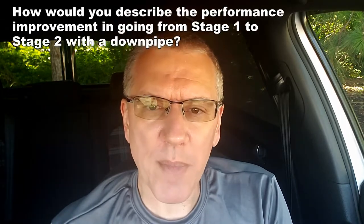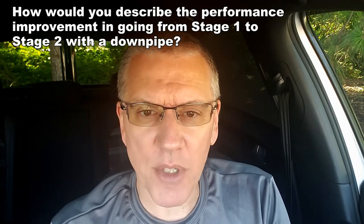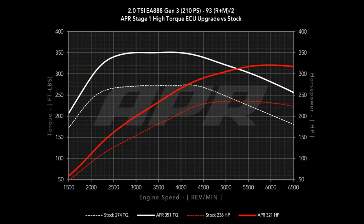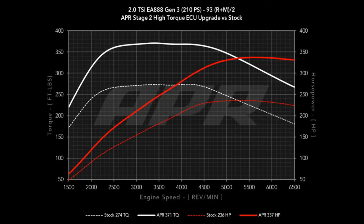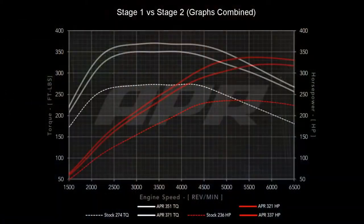First question: how would you describe the performance improvement going from stage one to stage two with the downpipe? Stage one — just putting a tune on your car — really wakes it up and makes the biggest difference. Going to stage two, not quite as much. They say seven horsepower at the minimum is what it takes to feel a difference, and stage two gives you 16 extra horses and around 25 lb-ft. I did feel that — it wasn't a tremendous kick, but I could tell.